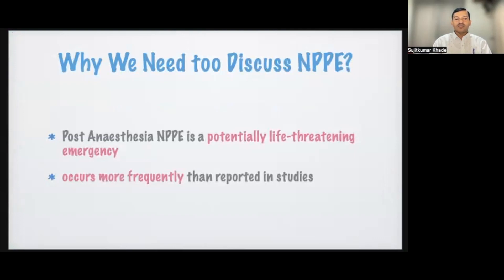Secondly, it occurs more frequently than reported. Negative pressure pulmonary edema was first diagnosed in 1977. It occurs in 0.1% of cases as a serious complication of general anesthesia with tracheal intubation, and more than half of these cases are related to post-anesthesia laryngospasm. Laryngospasm is common, occurring around 3% in anesthesia practice.